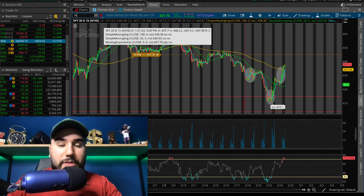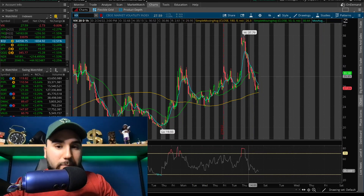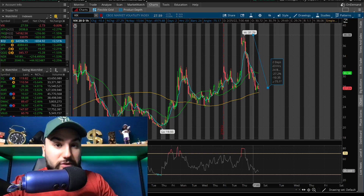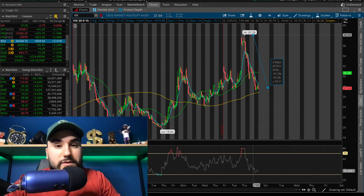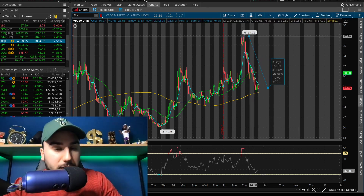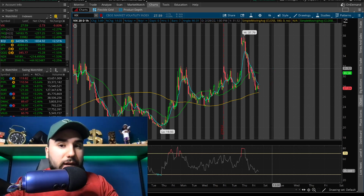Take a look at the VIX here. The VIX ended up going down 9% today. Overall in the past two days, the VIX has lost about 30% of its value. We went almost to 40, now we're back under 30 on the VIX.